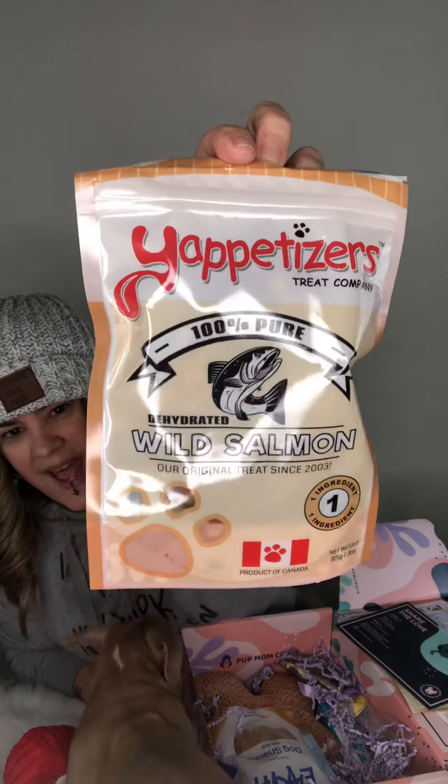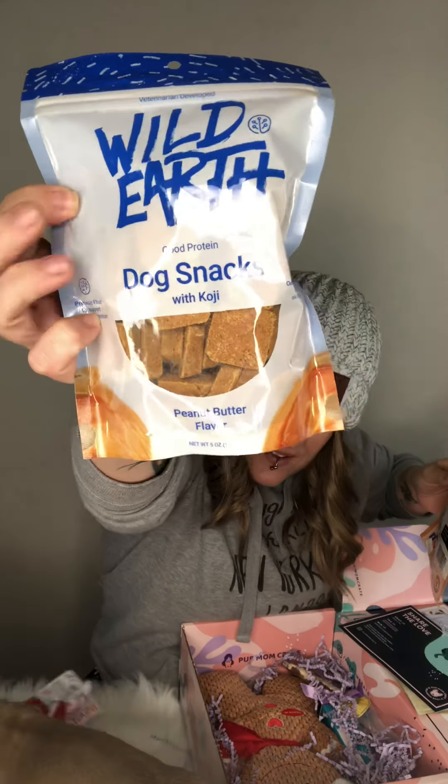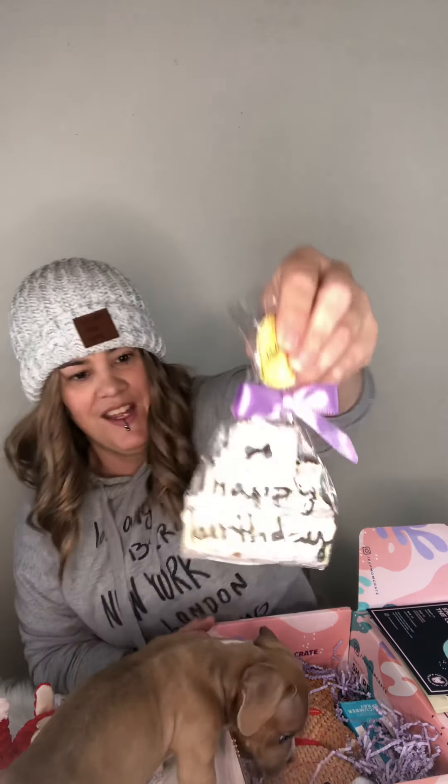The next thing we got are some yummy snacks — this is wild salmon. Then we got some more snacks right here, and these ones have good protein and are peanut butter flavor. And then we got the happy birthday cookie!